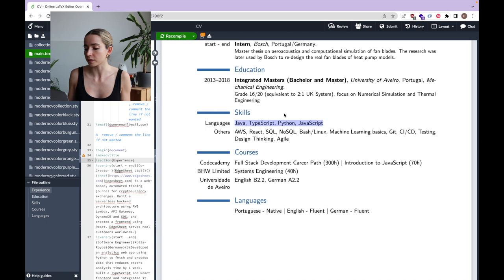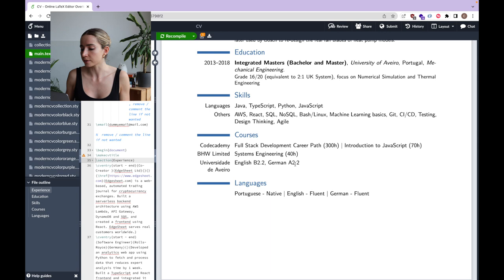In the skills section, I have the languages I'm comfortable with: Java, TypeScript, Python, and JavaScript, and then others such as AWS, React, SQL and NoSQL, Bash and Linux, Machine Learning basics, etc. Because I don't have a computer science background, I listed some courses that I did, but I think this is not really necessary if you do have a degree in the field. I did the full stack web development career path from Codecademy, which is roughly a 300-hour course, and the introduction to JavaScript which was 70 hours. I also had a 40-hour training in systems engineering when I was at Rolls-Royce, and I have some certificates from learning English and German, so I listed them here. Finally, I have the languages that I speak — this might not be as relevant when applying to the UK or the US, but for example if you apply to Germany they do want to know whether you speak German or not.